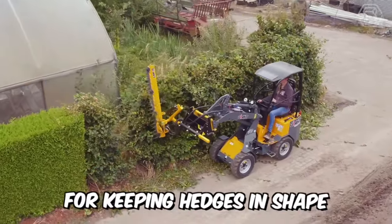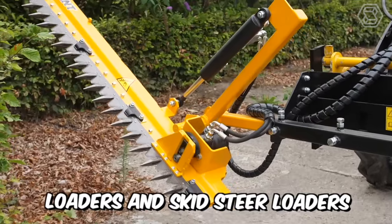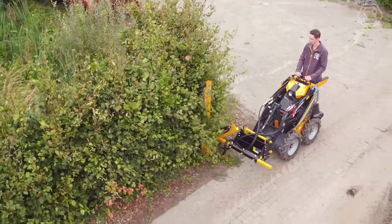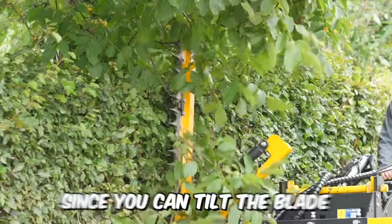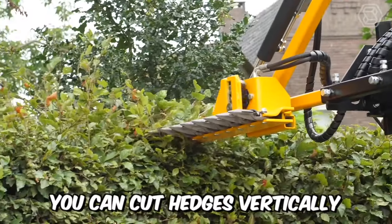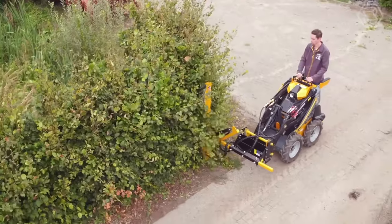The ideal tool for keeping hedges in shape is the hedge trimmer for giant loaders and skid steer loaders. The blade system consists of special hardened blades that ensure a clear and even cut of branches up to 3 cm. Since you can tilt the blade 180 degrees, you can cut hedges both vertically and horizontally — one advantage and no disadvantages.